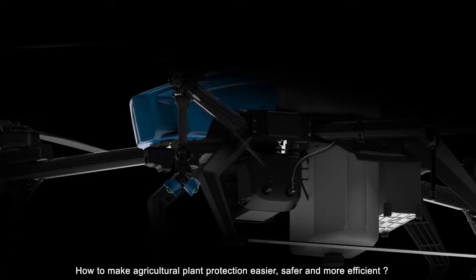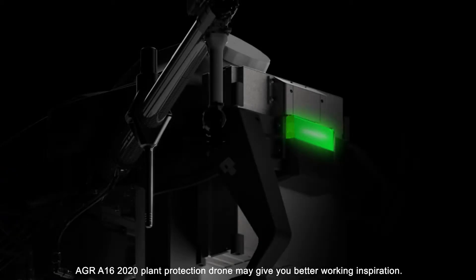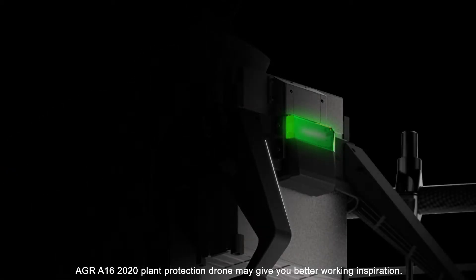How to make agricultural plant protection easier, safer and more efficient? The AGR-A16-2020 Plant Protection Drone may give you better working inspiration.